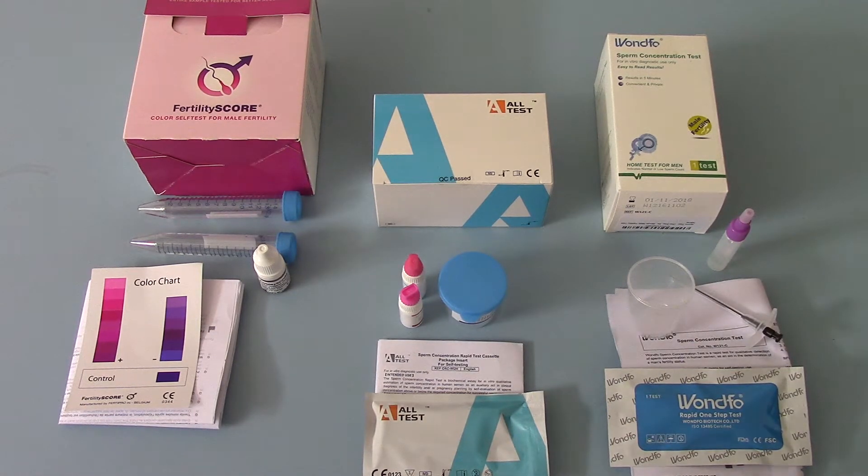On the right is the Fertility Score, the longest established and the only test kit here that contains two complete tests. In the middle is the most recent entry into the market, which is the All-Test male fertility test kit, and on the left is the One-Pho sperm concentration test, which has been on the market for around 18 months now.